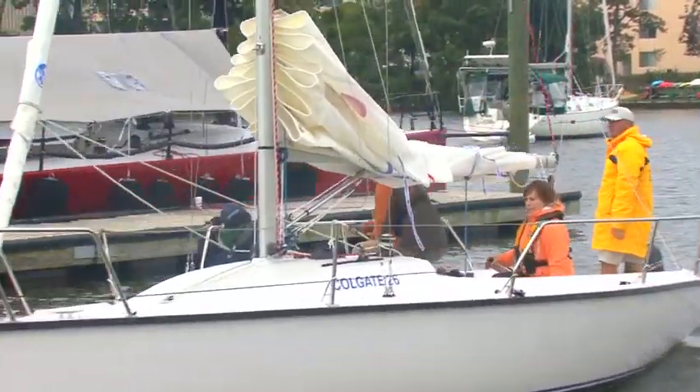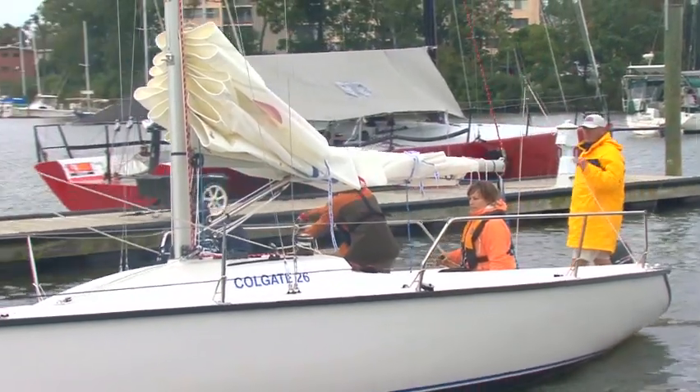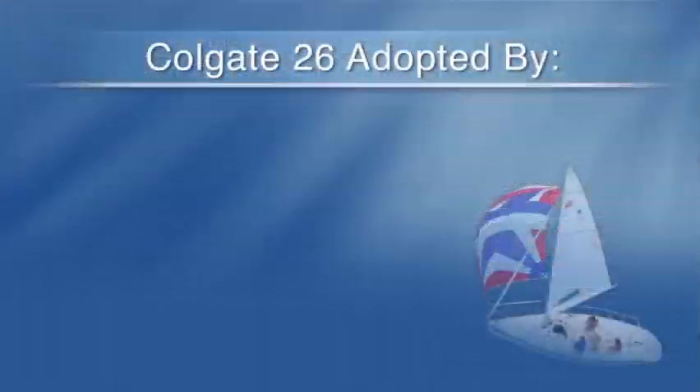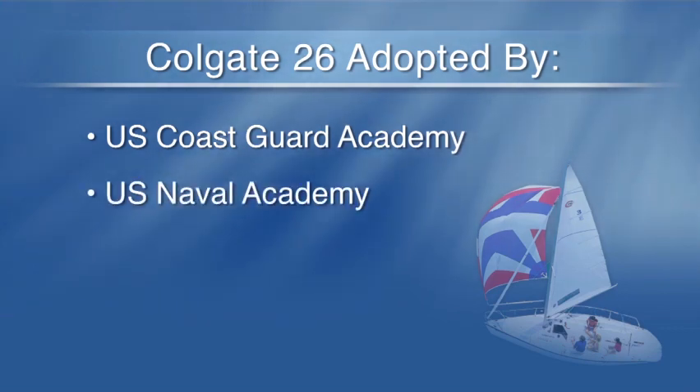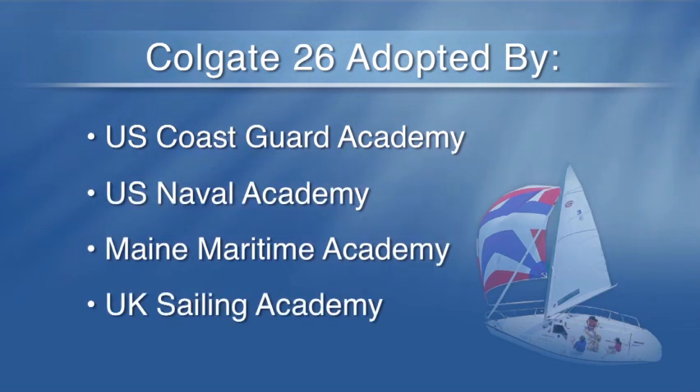Originally designed as a recreational day sailor, racing and teaching vessel, the Colgate 26 was quickly adopted by the U.S. Coast Guard Academy, the U.S. Naval Academy, the Maine Maritime Academy, and the United Kingdom Sailing Academy as their sailboat of choice.